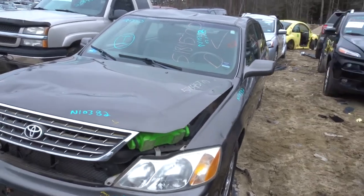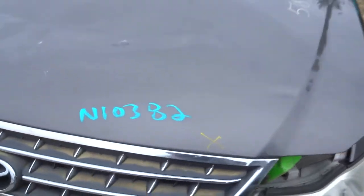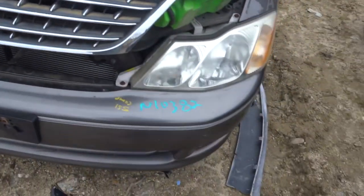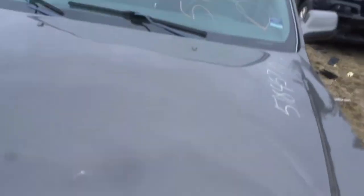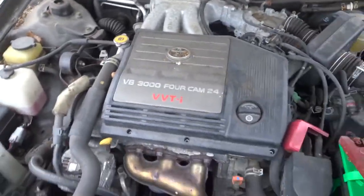We're on Auto Truck this afternoon. Got a 2003 Toyota Avalon with 46k on it — low miles. Oil clean. Real nice car. It's got the V6 in it, the 3000. Oil was clean and full.